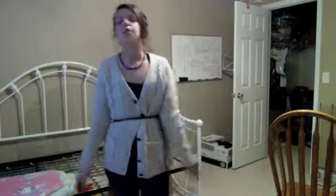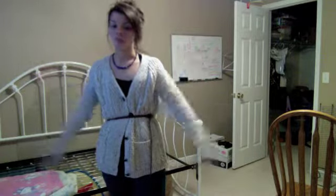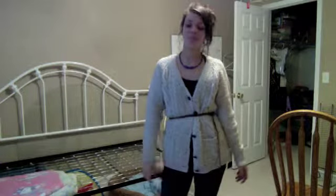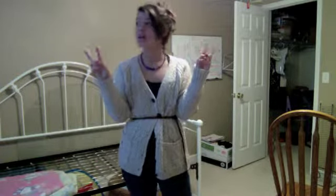I wanted to talk about this super quickly. From fourth grade all the way up until now, I have changed my style of clothing a lot — a really big difference. I used to — I really wouldn't say tomboy, because I can't really say that, but...